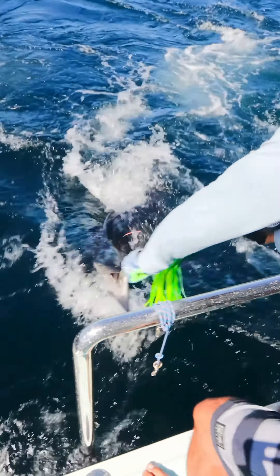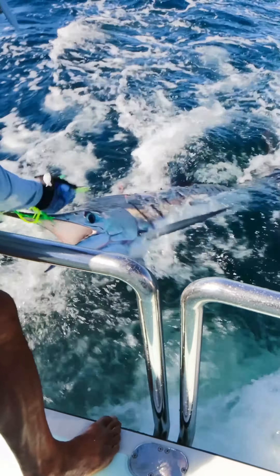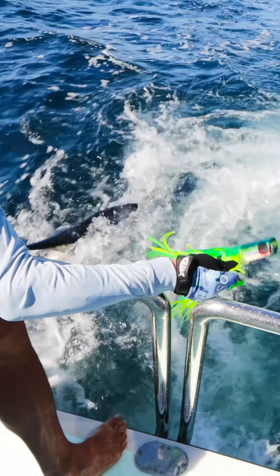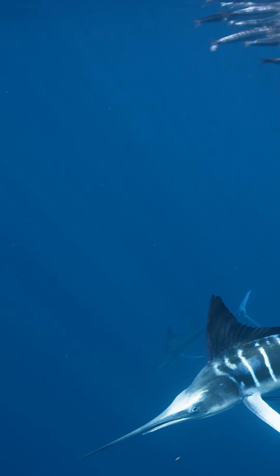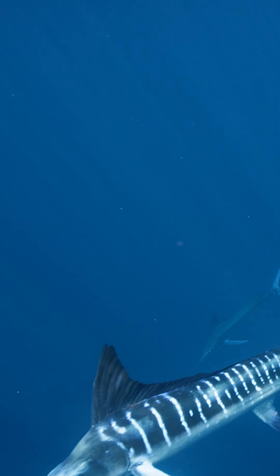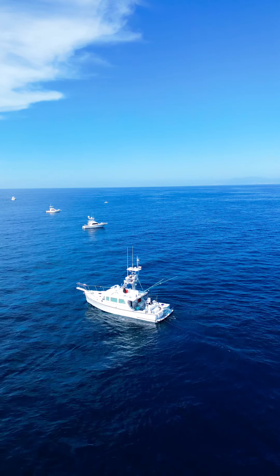This helps fisheries managers with stock assessment and possible time-area restrictions in the areas and times they are shown to spawn. We tag striped marlin on Pilar because sport fishermen started doing it for science decades ago, and we hope to continue placing as many tags as we can to help conserve the mysterious striped marlin.